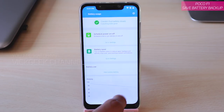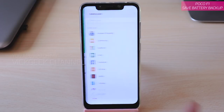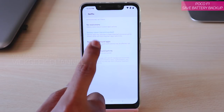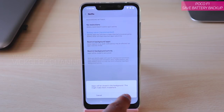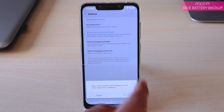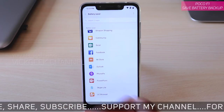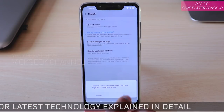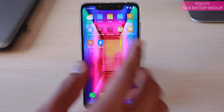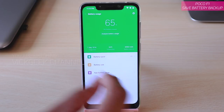Another handy feature inside the battery settings is 'App Battery Saver.' For apps you don't use often, like Netflix, switch from battery saver to 'Restrict Background Activity.' Always use this feature — it saves a lot of battery. For example, for any app I don't use daily, I'll tap 'Restrict Background Activity.' This does not uninstall the app; you can still launch it normally whenever you need it. But if it runs in the background continuously, your battery will be discharging continuously — that's how you lose battery very quickly.